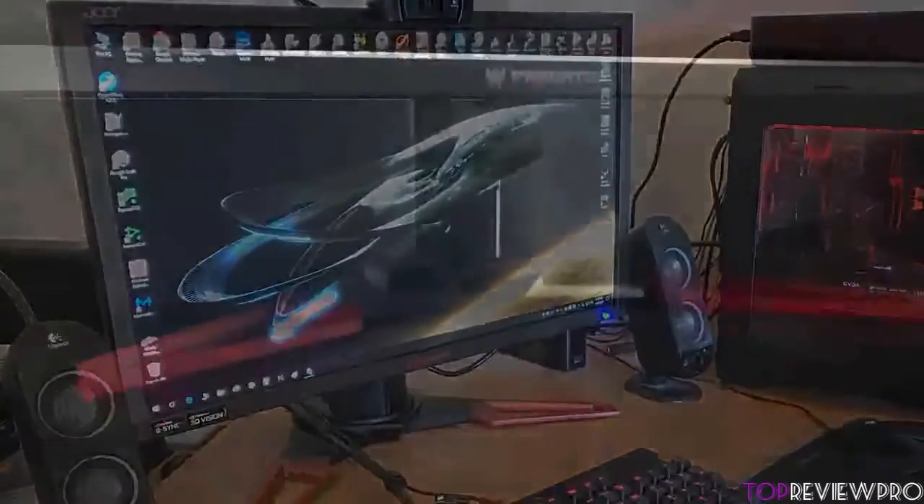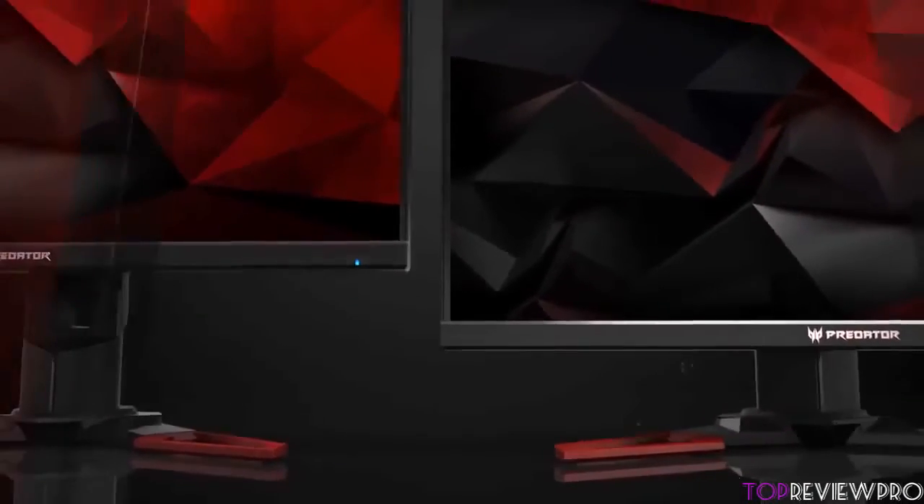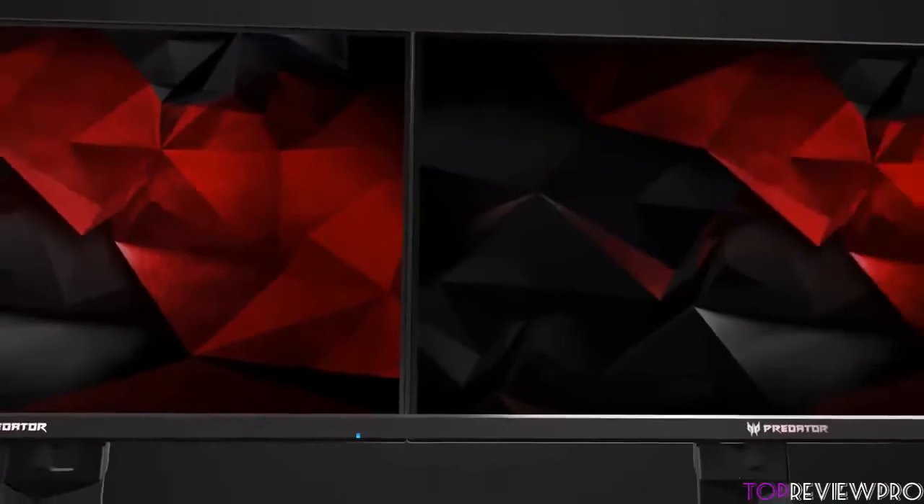This means that this monitor will let you find your most comfortable view, so you can tilt it from minus 5 degrees to 35 degrees, adjust it vertically up to 5 inches or rotate it up to 90 degrees.